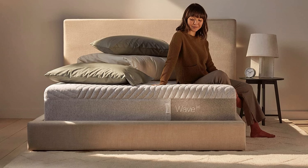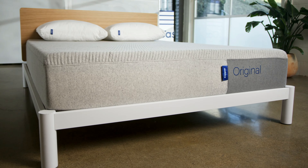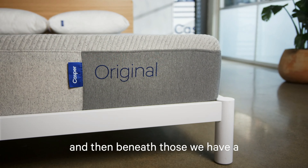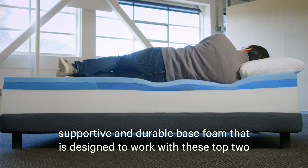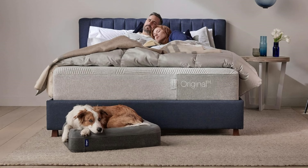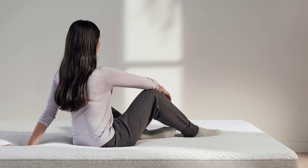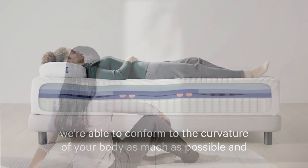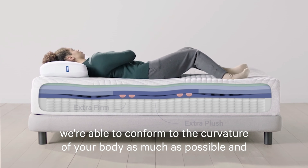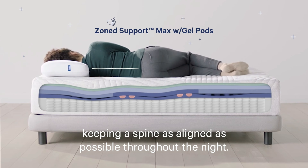Casper, however, provides a range of firmness options depending on the model. Their original all-foam mattress is generally rated as medium-firm, similar to Nectar. It offers a balanced feel that accommodates a variety of sleeping positions, making it versatile for couples with different preferences. Casper's hybrid models, on the other hand, tend to feel slightly firmer due to the added support from the pocketed coils. If you're a back or stomach sleeper, this extra firmness can be beneficial for keeping your spine aligned and reducing the likelihood of waking up with aches and pains.